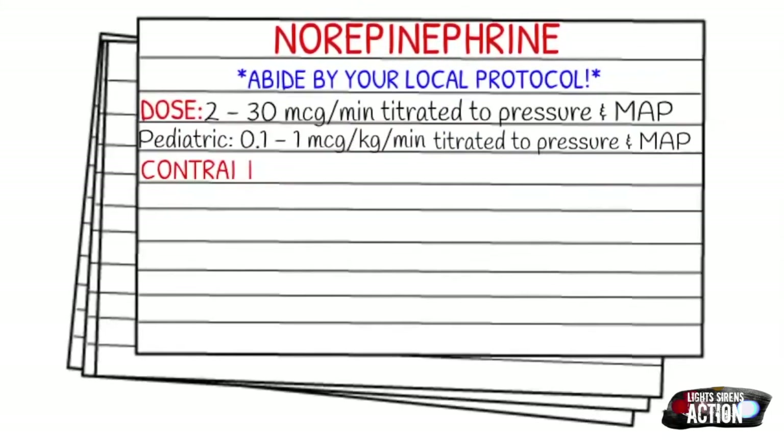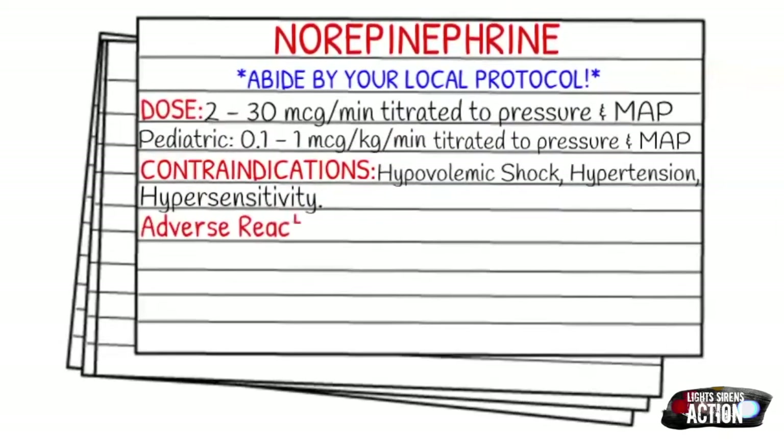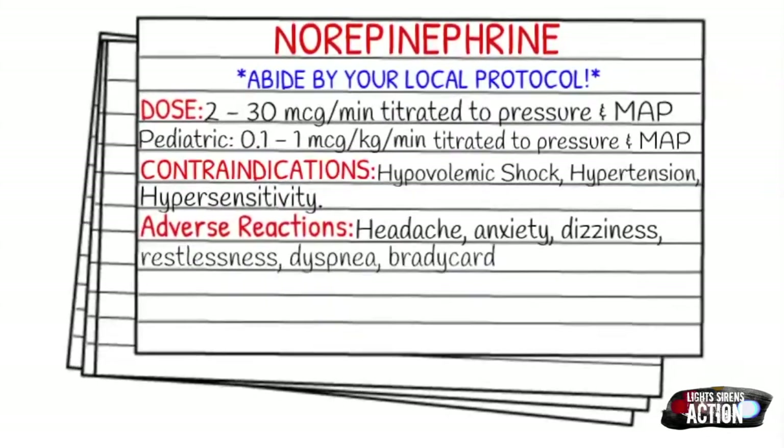Adverse reactions can include, but aren't limited to, headaches, anxiety, dizziness, restlessness, dyspnea, bradycardia, dysrhythmias, the typical nausea and vomiting side effects, also acute renal failure, and chest pain.